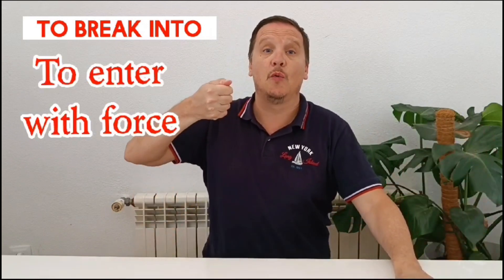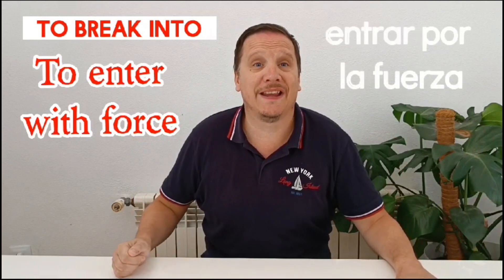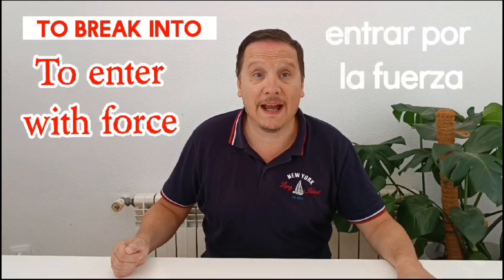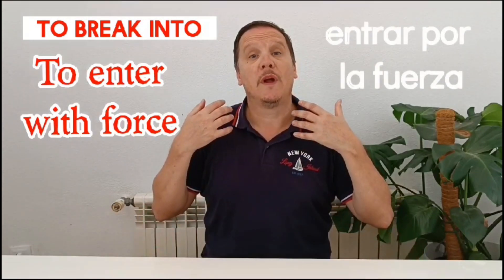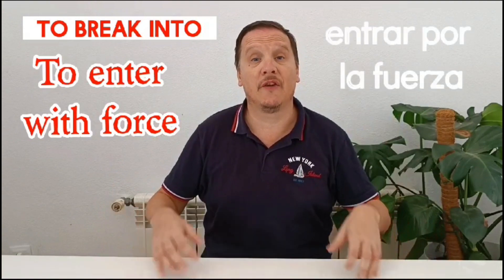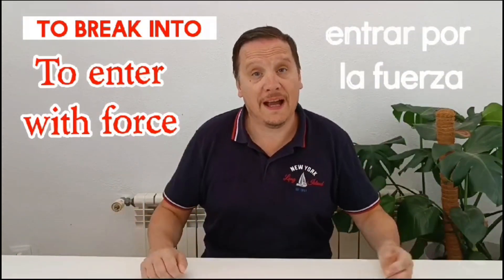Then we have 'to break into'. Break into means to enter with force. For example: I left my keys in my house and closed the front door and now I can't get in — I'm going to have to break into my house. That means to break the door or window to enter.